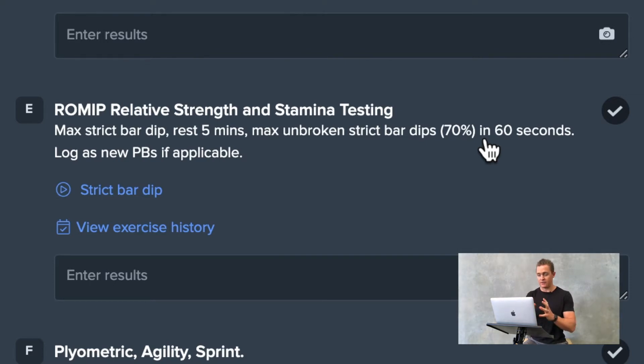The first piece of training for this individual on this particular day is part of our relative strength and stamina testing. We have four different tests we use for relative strength and stamina, which is our ability to move our body in space.